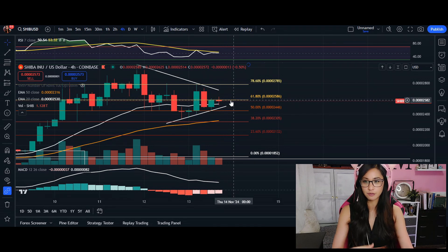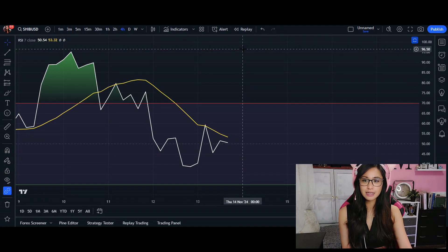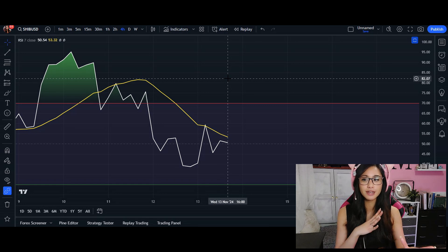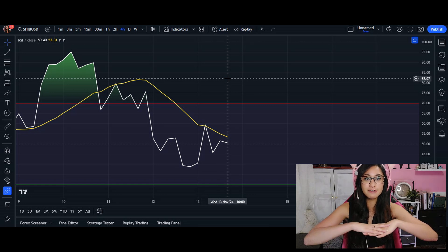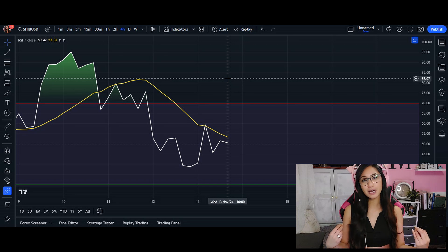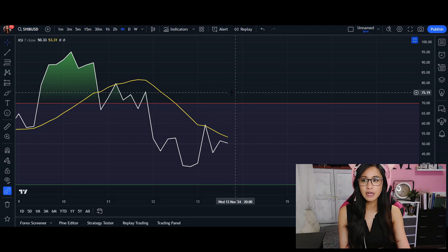Looking at the RSI, it is sitting at 50 — very neutral. So it's kind of a playing field of war here for SHIB, whether the buyers or the sellers are going to apply pressure and which side is ultimately going to win, because at 50 the RSI is very neutral.